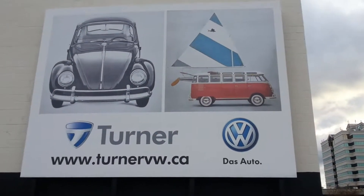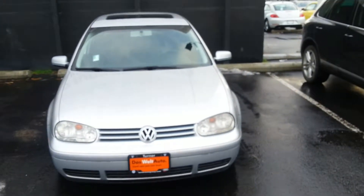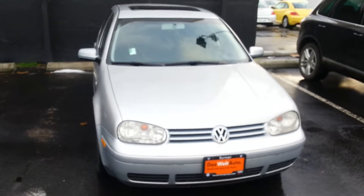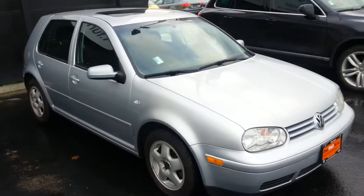Welcome to Turn 2 Volkswagen in Kelowna, this is Jason. Today we are looking at a 2004 Volkswagen Golf TDI. This 2004 Golf GLS has every option you could have got in 2004, including the LA wheels, power sunroof, and automatic transmission.